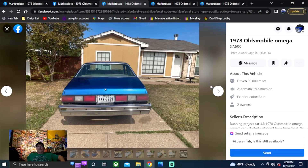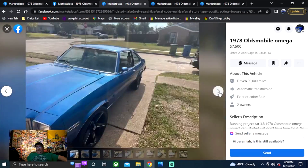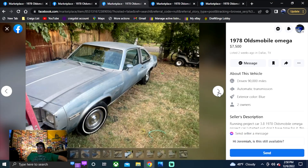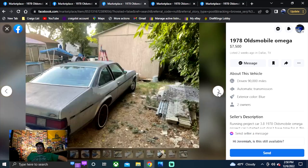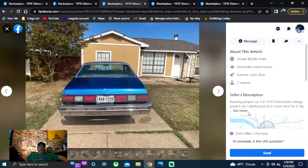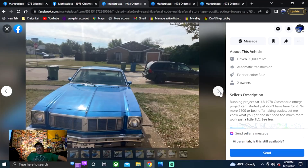Next up is a 1978 Oldsmobile Omega — $7,500, listed two weeks ago in Texas. It's got some big wheels on it — if that's what you were looking for, we found one. It's got a bench seat and looks like another car might be going with it for parts. It says: running project car, 3.8 Omega, started but just don't have the time for it. No more than $7,500, best offer, taking trades. Doesn't need too much more work, just a little TLC.